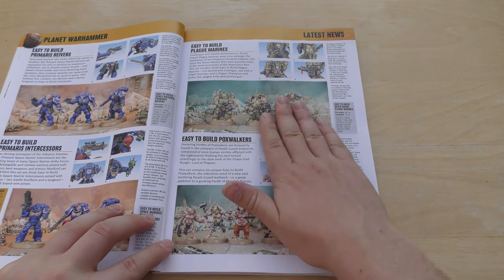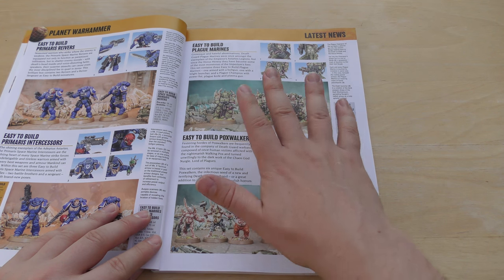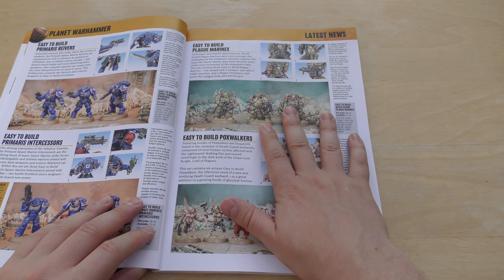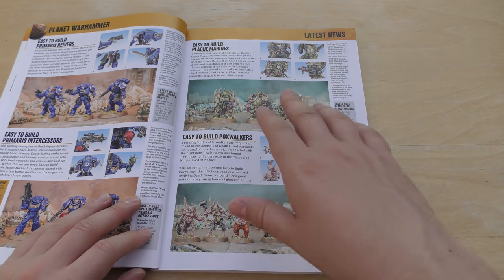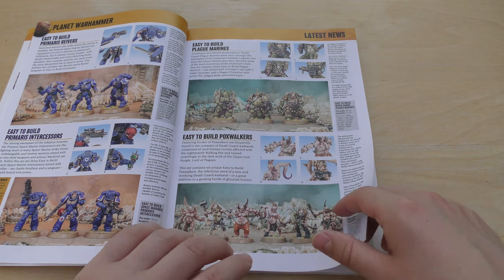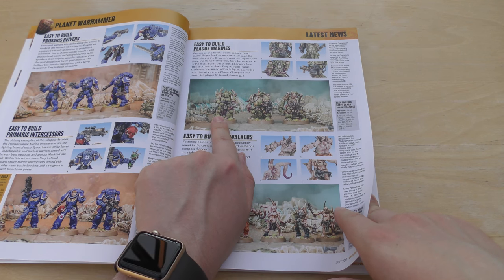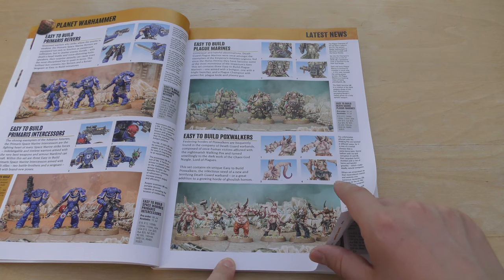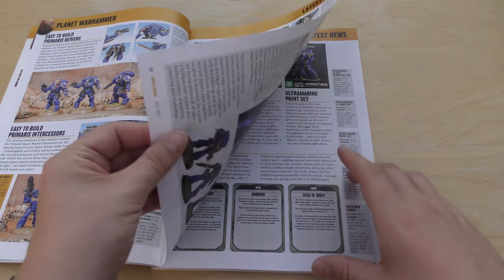More easy-to-build Plague Marines and Poxwalkers. With the easy-to-build angle, I remember when I was a child — Space Marines weren't difficult to build, maybe if you were six or seven, but they weren't difficult. Painting, now that's a whole other matter; painting was nigh on impossible. Easy to build Plague Marines — £10 for three. They do look really cool, and I like that weapon right there which is apparently a blight launcher. Easy to build Poxwalkers — they look pretty funky, very similar to the box set.